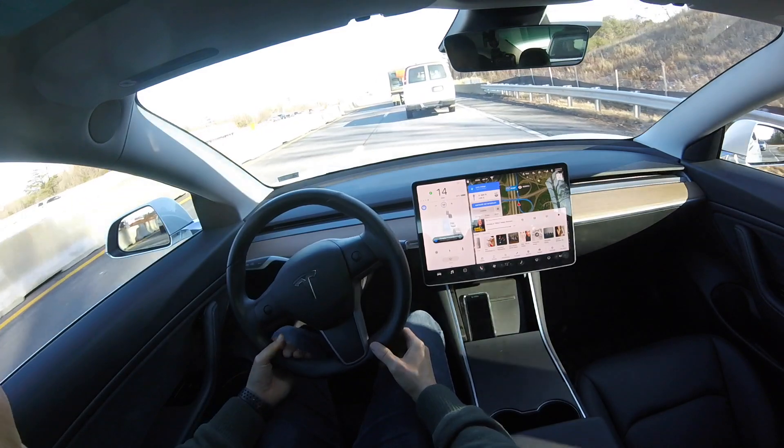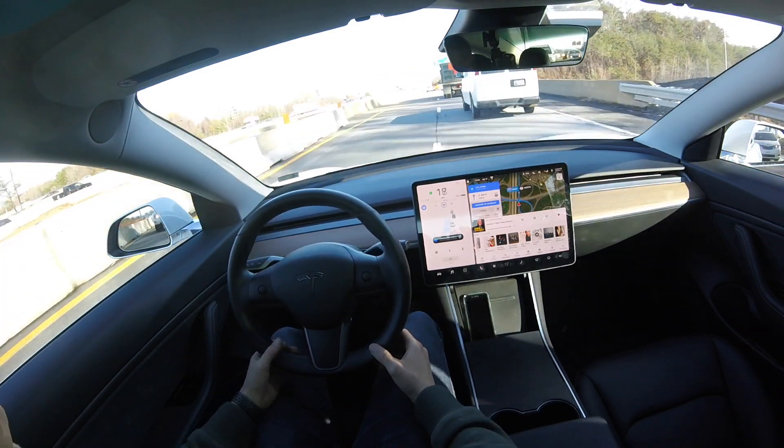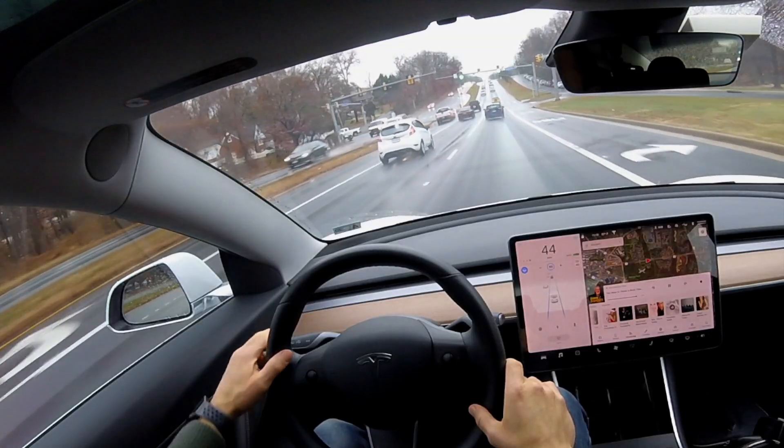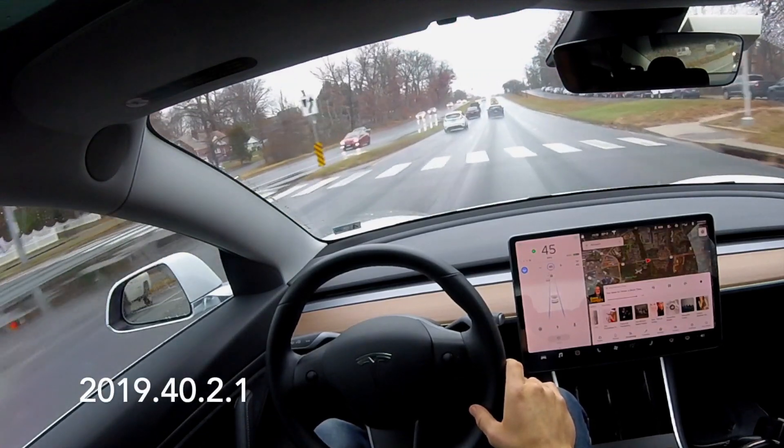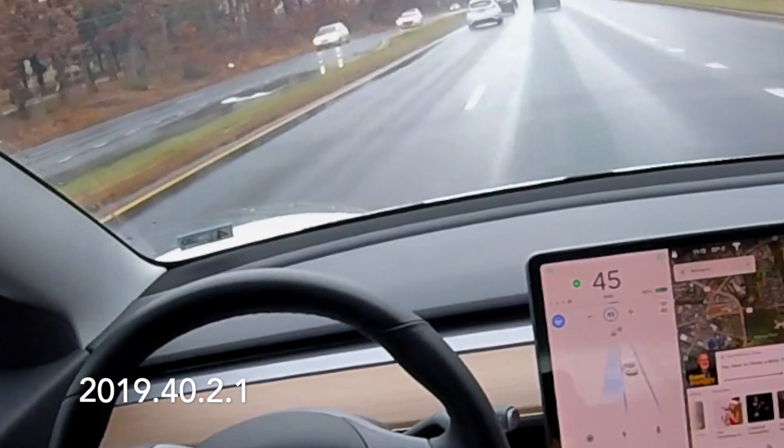Hey, what's going on YouTube. Will here from All Electric, back again with another video. And in this video, we are talking about lane changes — we are running 2019.40.2.1.